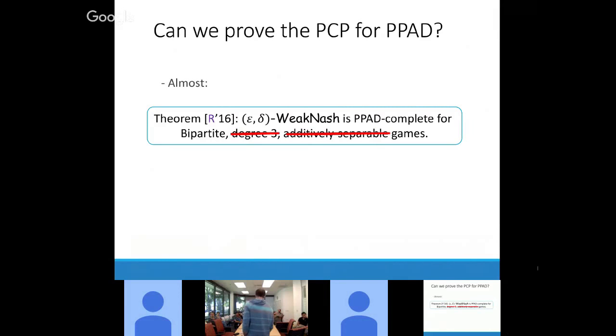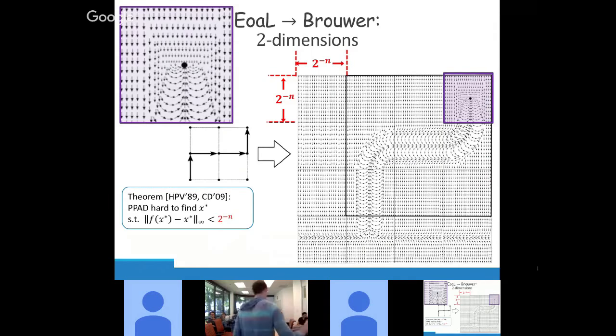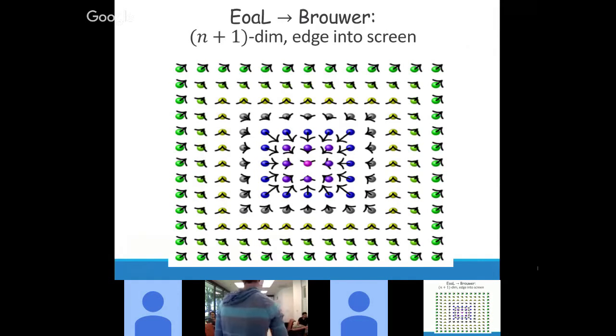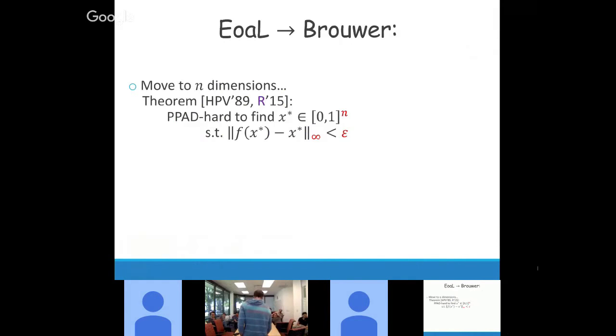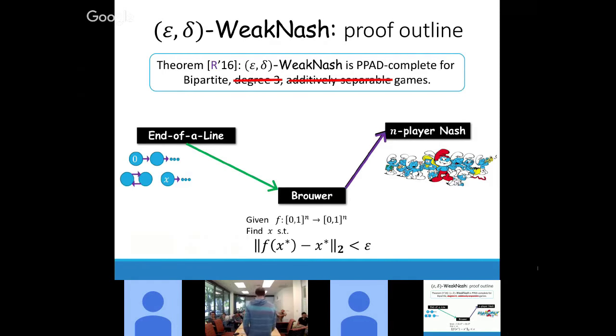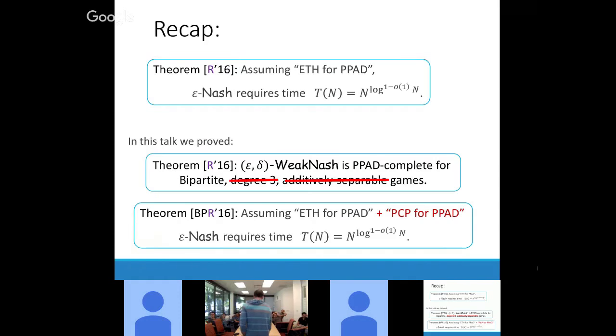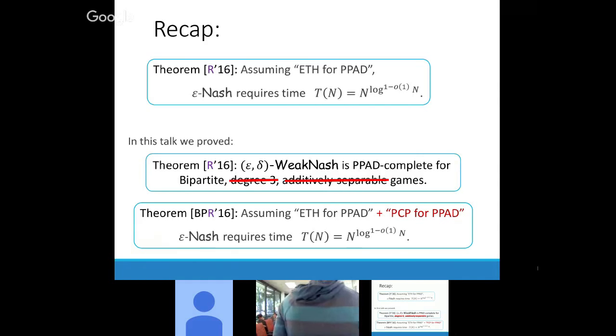I made some slides of wishful thinking. We can always prove this, but only for more general games. I won't tell you how, but there are some pretty pictures. We don't actually know how to prove the PCP-for-PPAD conjecture, but we can find a proof that goes around it. So this is the main theorem: even without PCP for PPAD, we can prove that you need a quasi-polynomial algorithm.